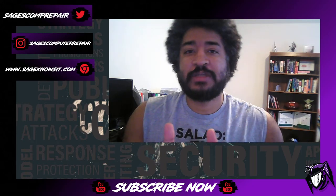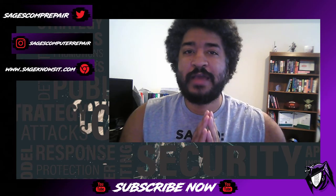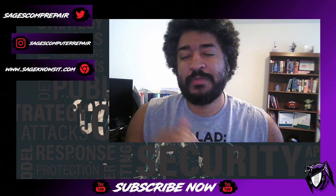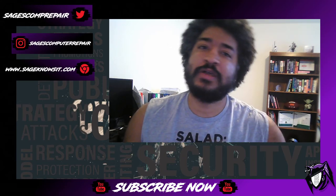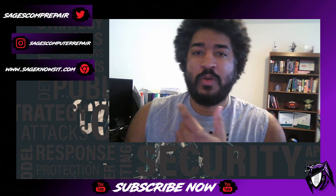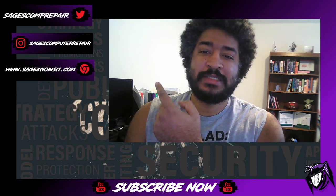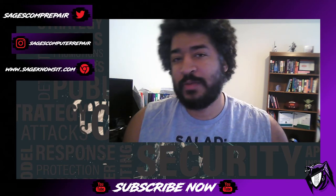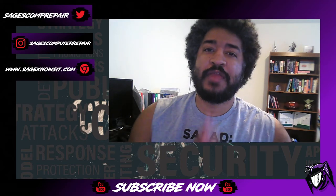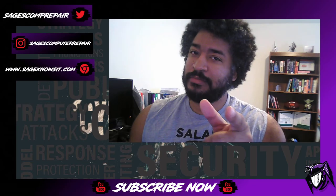I hope you guys found this information useful and helpful in your studies. Thanks so much for watching. If you have any questions, feel free to drop them in the comment section. Please don't forget to like and subscribe, and check out my blog at www.sageknowsit.com as well as Twitter and Instagram where I'm also active.